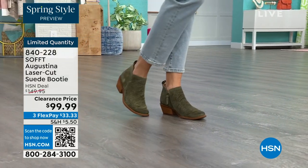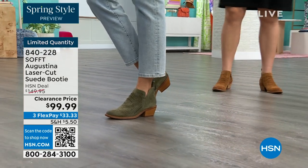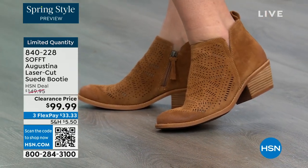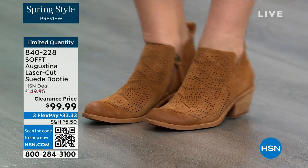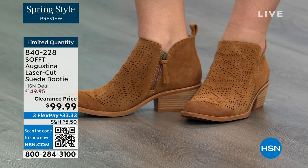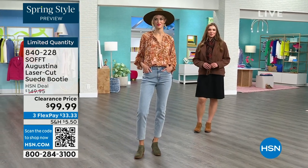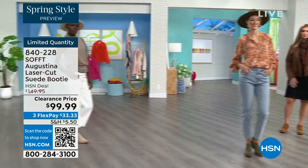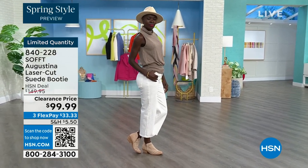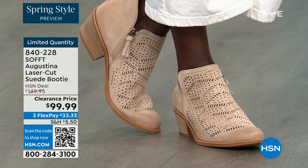Don't miss out — these are limited and this is our final quantity. You're looking at genuine suede in these booties. The Havana Brown on Dagmara will be the first one to go — it is the quintessential boot color. If you're saying soft made more classic looks and you didn't know they made booties like this, now you do. They are $50 off and you're going to be wearing them from the day you get them home.